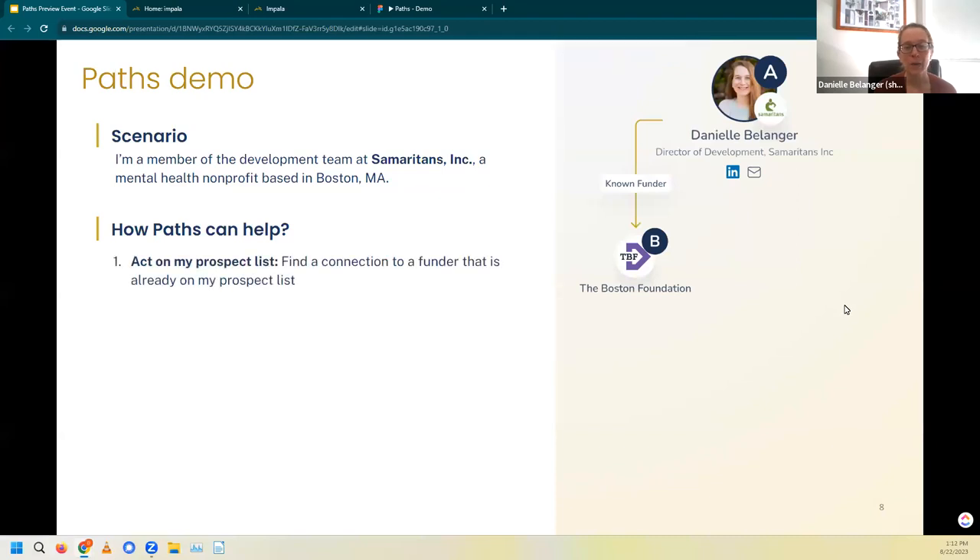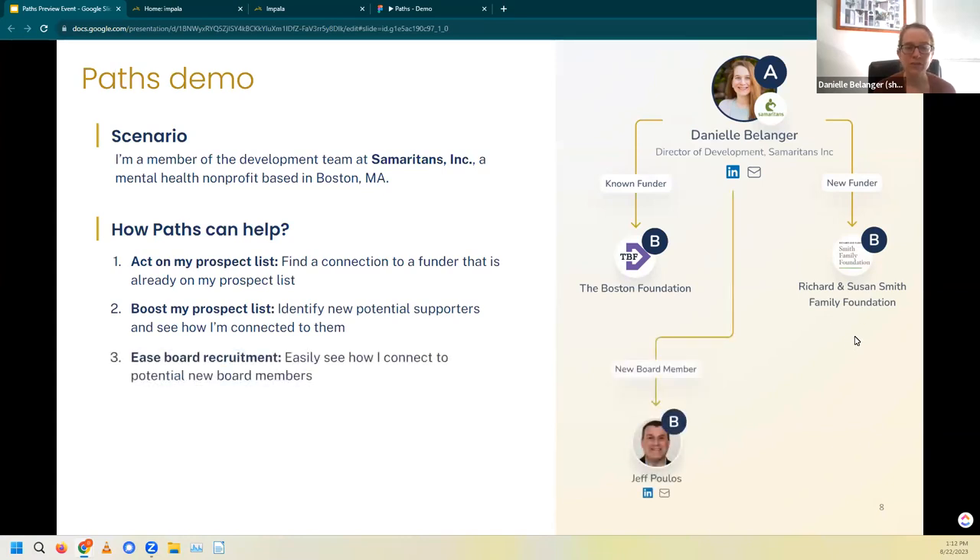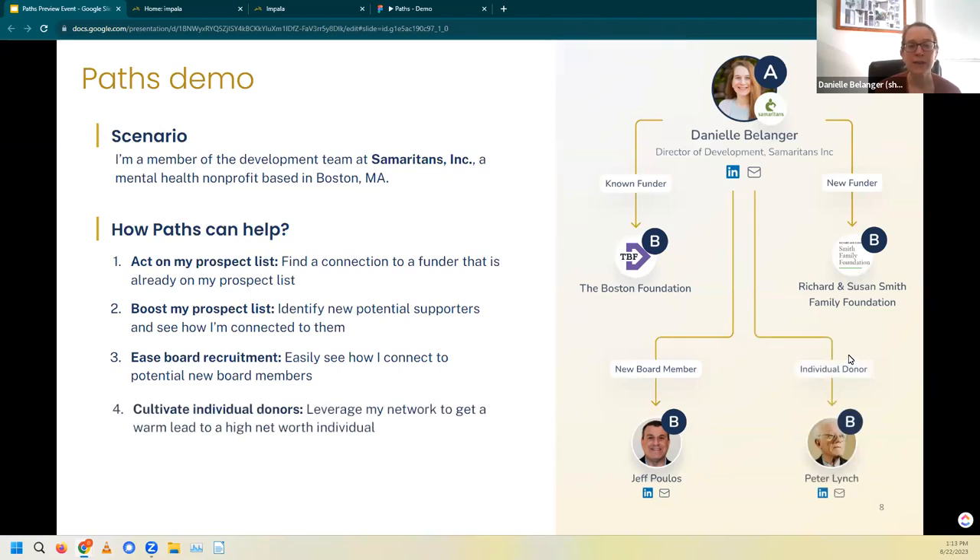The first will be to act on my prospect list — find a connection to a funder that is already on my prospect list, like the Boston Foundation. My next example will be to boost my prospect list by identifying new potential supporters, like the Smith Family Foundation, using Ecosystems, and then seeing how I'm connected to them using Paths. For our third example, we'll see how we can ease board recruitment to easily see how I connect to a potential new board member like Jeff Poulos. And last but not least, we'll look at cultivating individual donors by leveraging my network to get a warm lead to a high net worth individual like Peter Lynch.